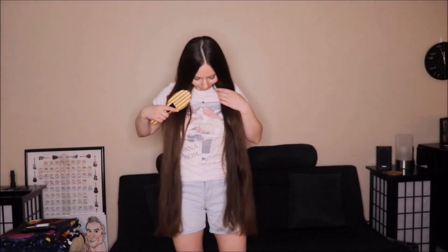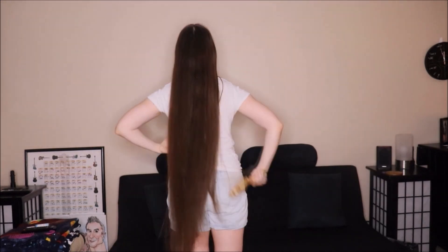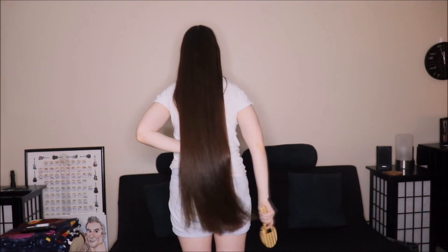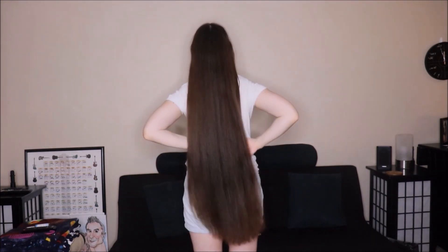I am just so happy with my ends. I absolutely love how thick, freshly cut ends look. I ended up getting a total of one inch trimmed off. It was a little bit of a bigger trim because I was getting half inches before, but I decided from now on I'm going to go an inch each time just to maintain this really nice shape.